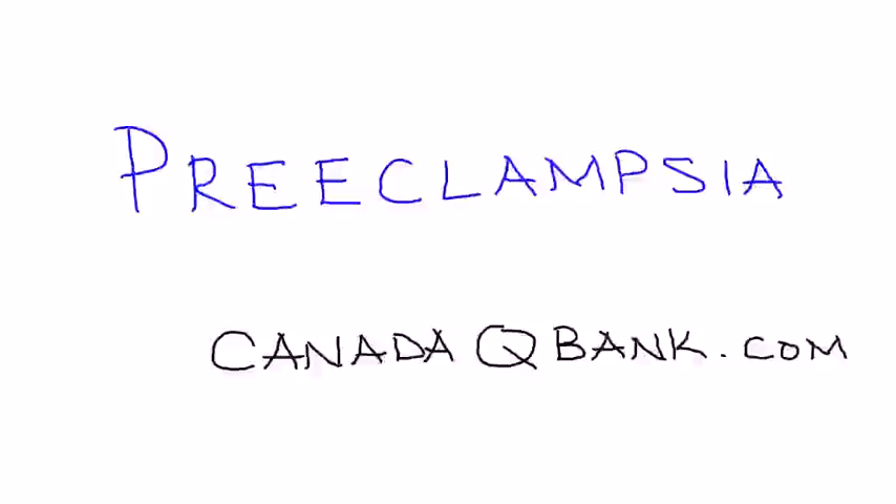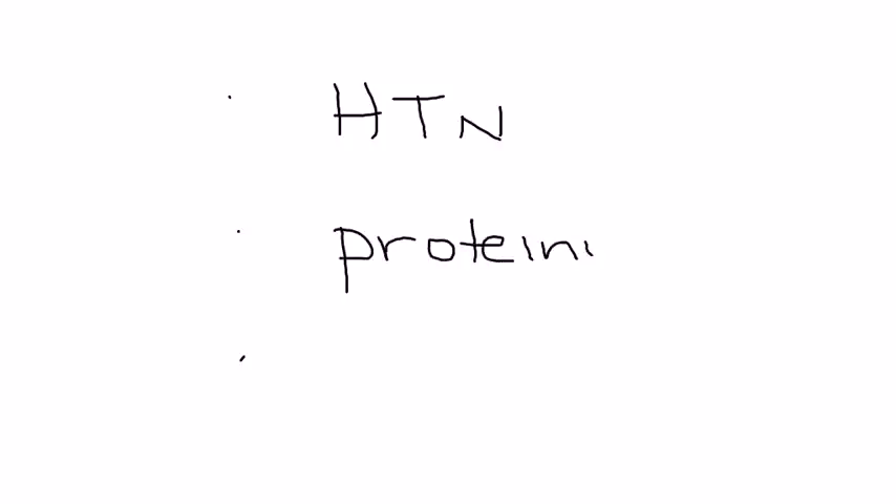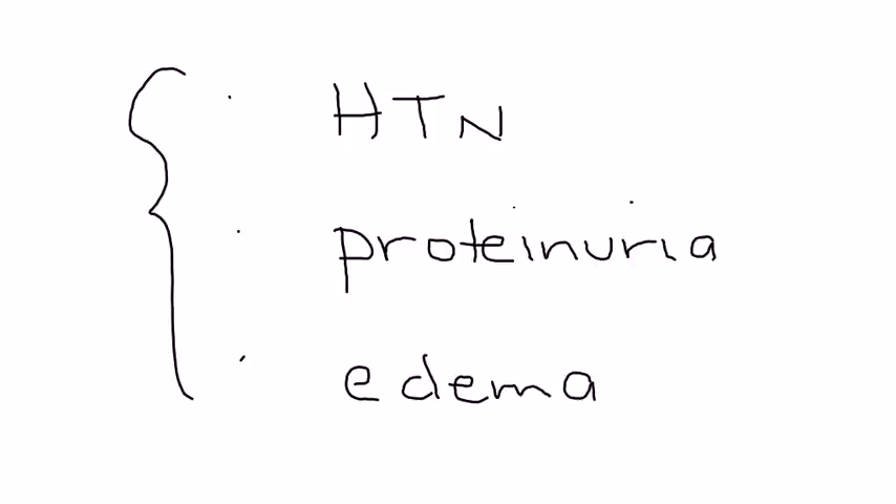In this video we're going to talk about preeclampsia, a condition during pregnancy characterized by three major components: the pregnant woman will have high blood pressure (hypertension), protein in her urine (proteinuria), and significant swelling (edema). If it progresses to seizures, it is known as eclampsia.